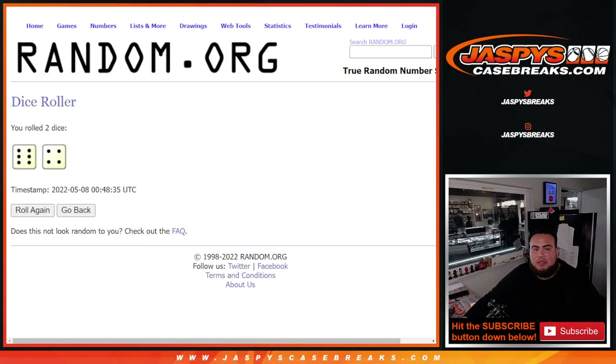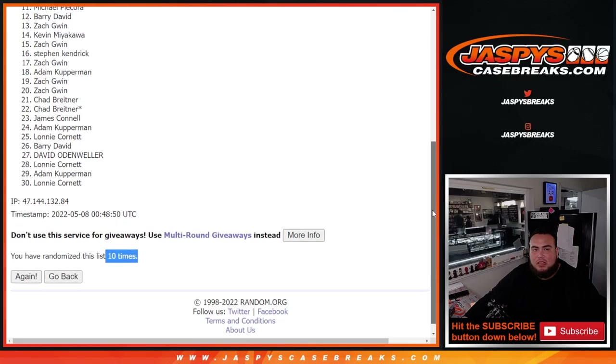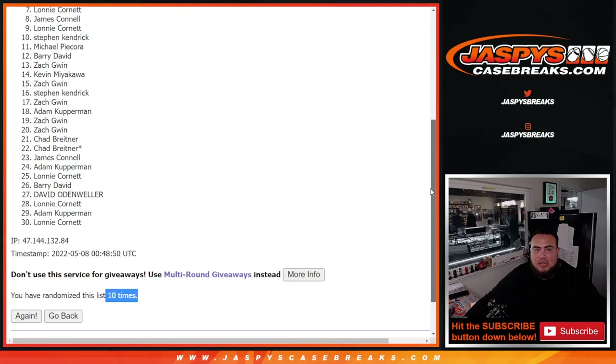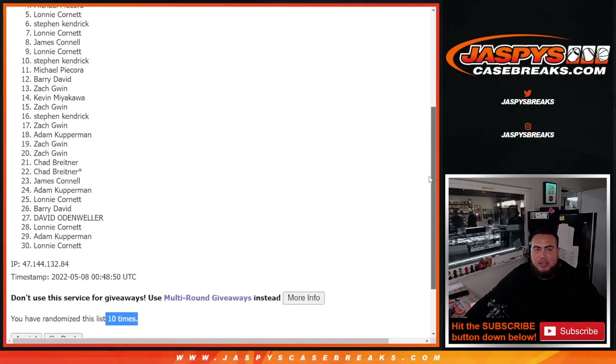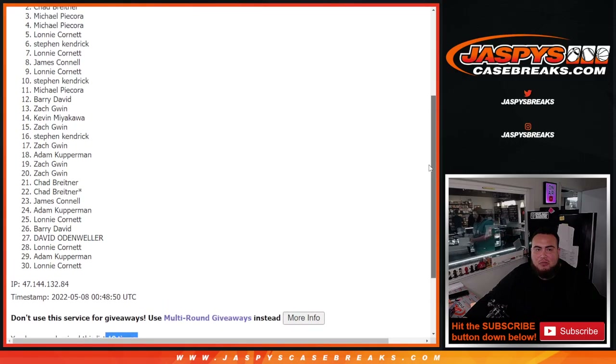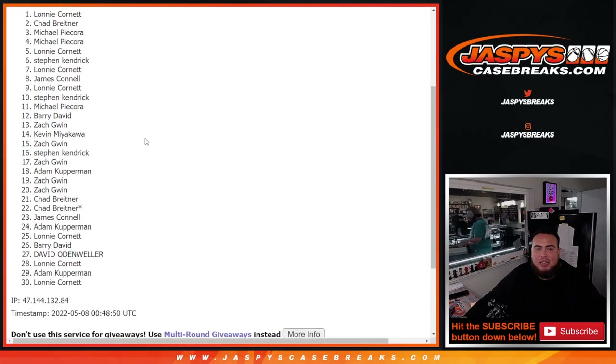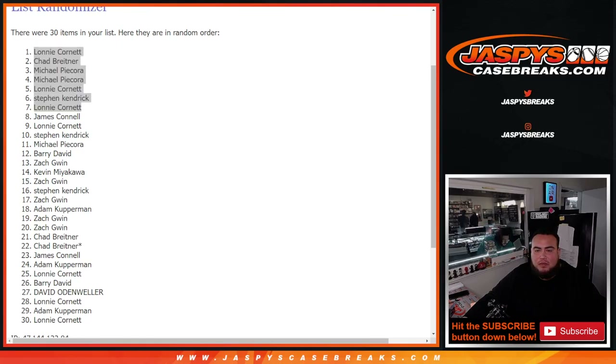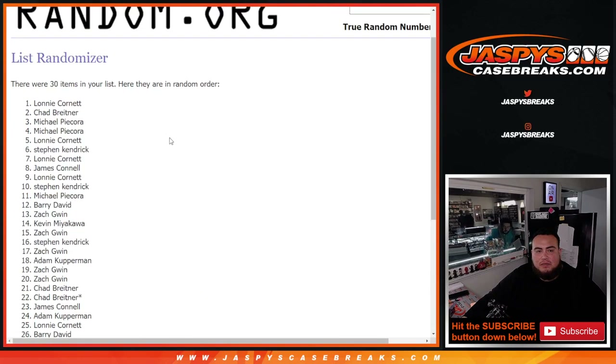Ten times. Good luck. So, sad times from James down to Lonnie — thank you guys for getting in. But Lonnie, you're in. Steven Kendrick, you're in. Lonnie, Michael P, Michael P, Chad B, and Lonnie. Look at that, Lonnie — dang! So there you go, top seven are in. Let's paste you guys into the list right here, and coming up next is the break itself. Thank you guys.